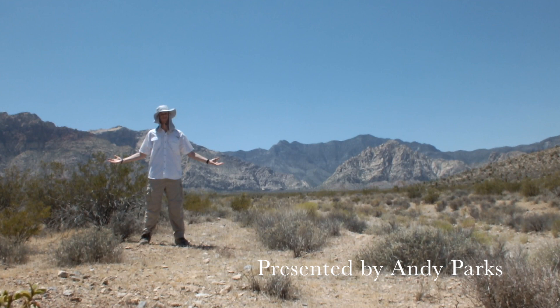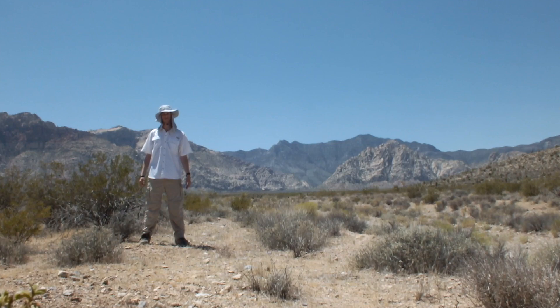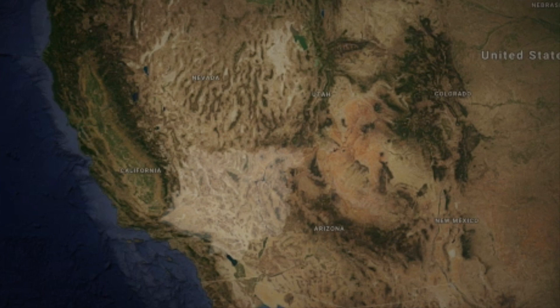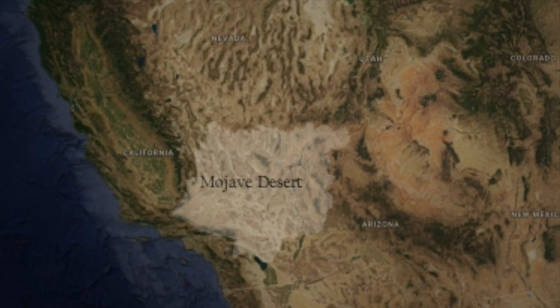The Mojave Desert is the driest region in North America. With summer temperatures regularly reaching above 100 degrees Fahrenheit, animals and plants here must adapt to survive. The Mojave stretches across over 50,000 square miles of the American Southwest, primarily in Southern California and Nevada.